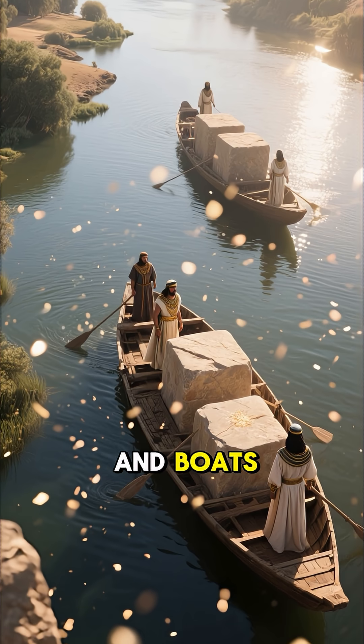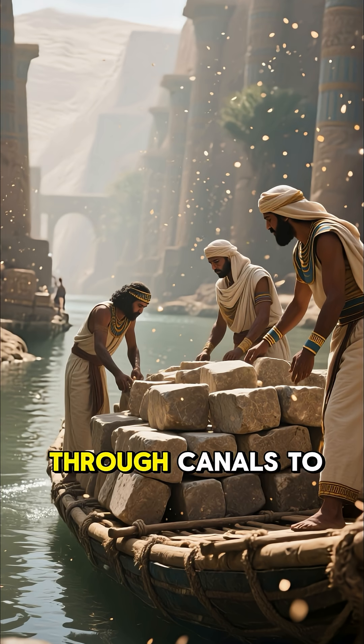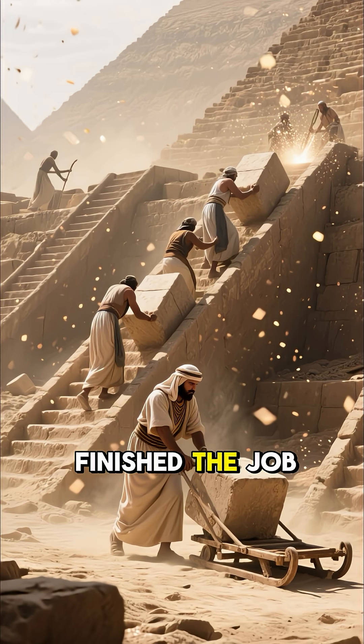Number 2: Waterways and Boats. The Nile was the key to moving heavy stones — blocks floated on rafts and through canals to Giza. At the site, ramps and sledges finished the job.